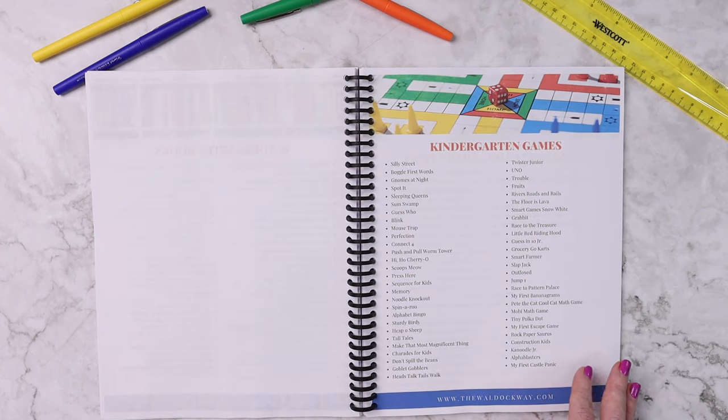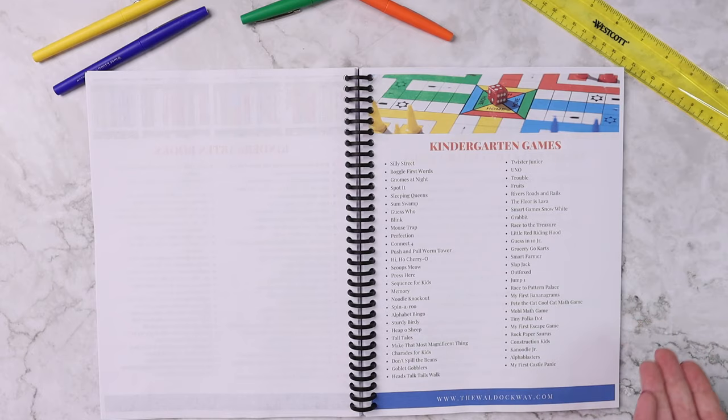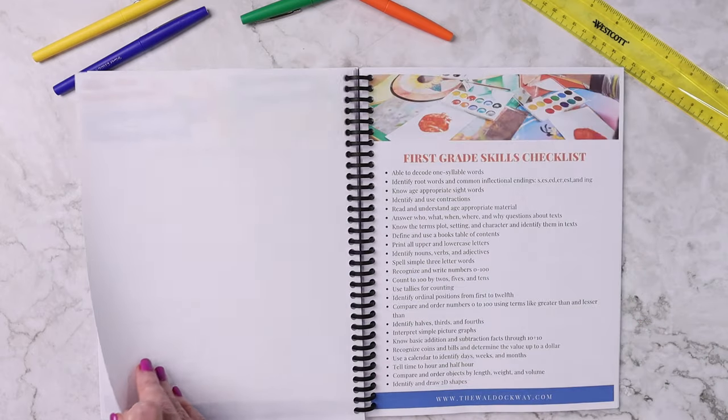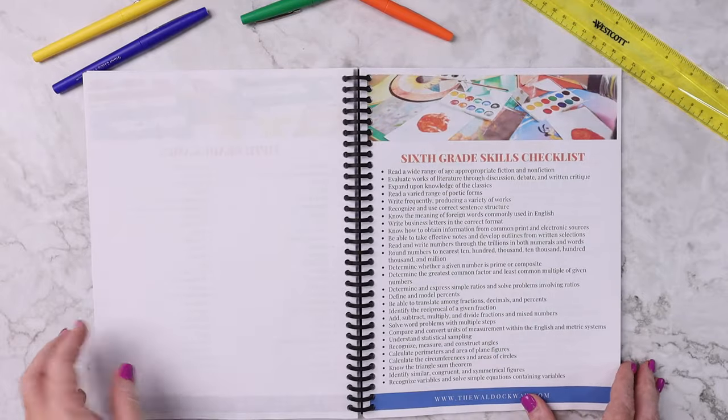And it's a perfect list to take to your library to find books for them as well. Same thing with games — you can keep this in your planner, take it with you to thrift stores, or use it as a wish list for birthdays and holidays, like hey, I have a kid going into kindergarten, can we get these three games for them? And there is one for every single grade level through 12th.